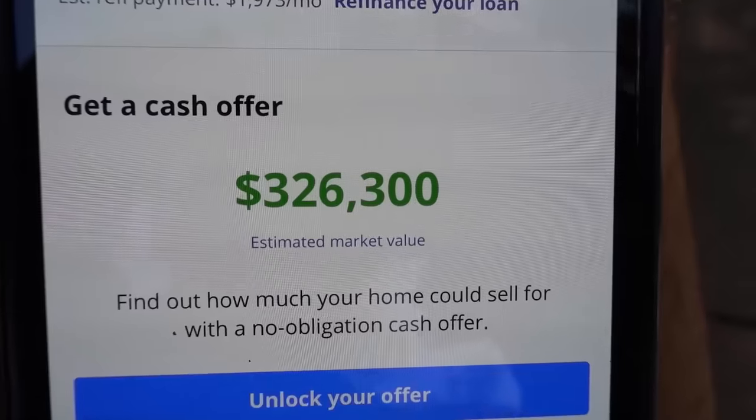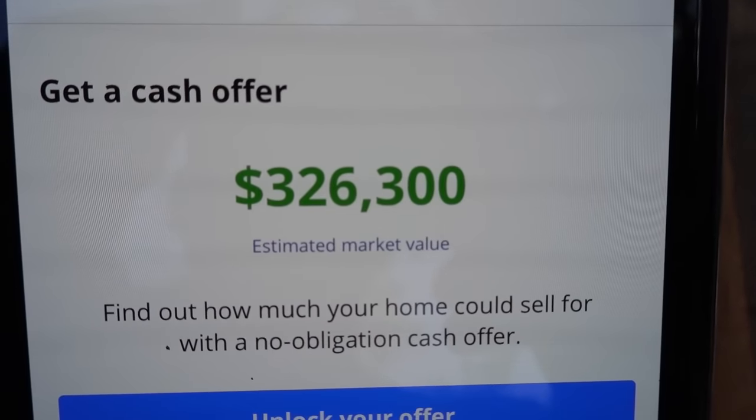I bought this house in 2012 for $125,000. Zillow today says this house is valued at $326,000. So in just over a decade, this house has increased in value by over $200,000, which is pretty great.